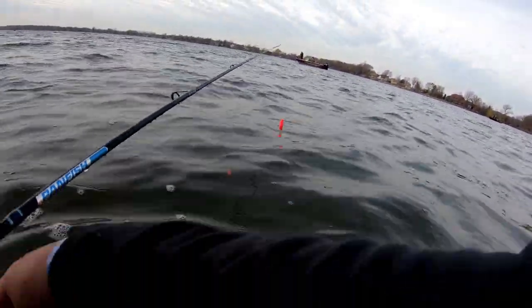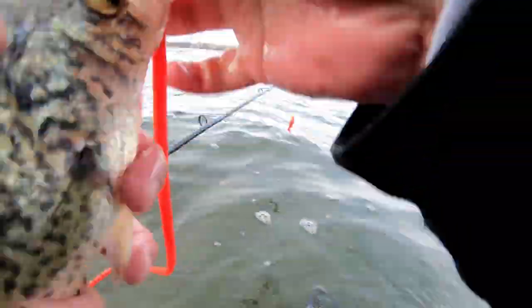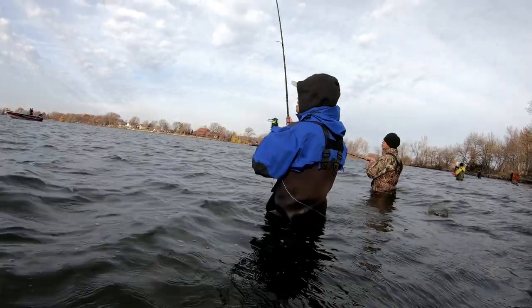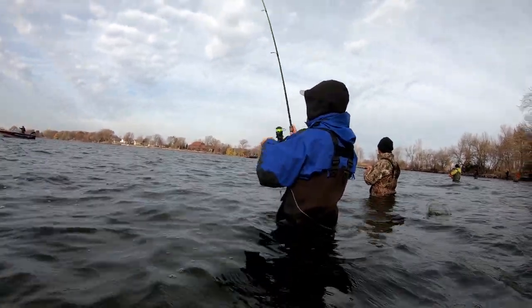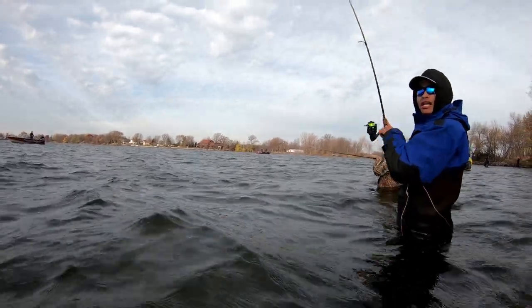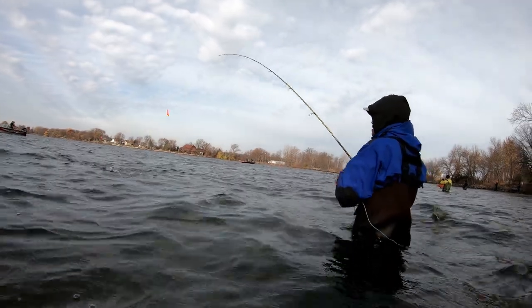There it goes. I hope I don't lose this one. 'You sure you don't need 4 more?' 'If they're still biting, yeah.' Alright, let me try.